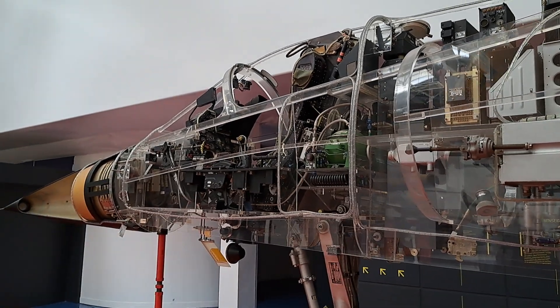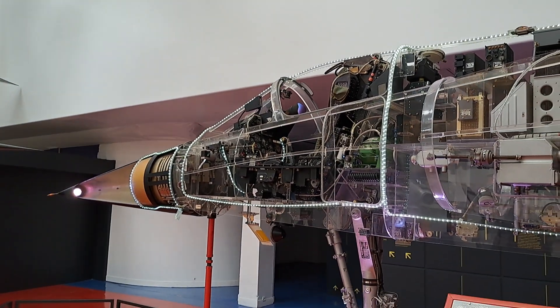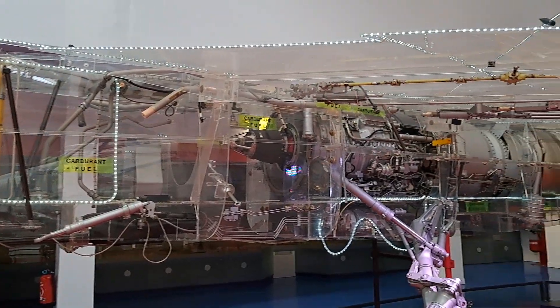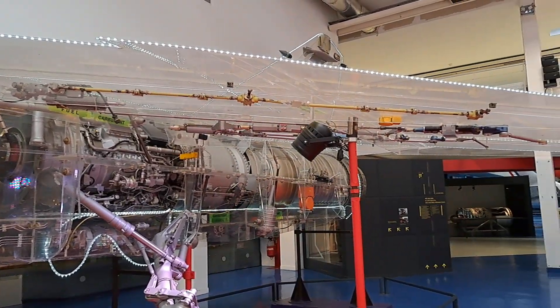The Mirage F1, the transparent model of which is presented here, is a modern combat aircraft manufactured by the Marcel Dassault Breguet Aviation.